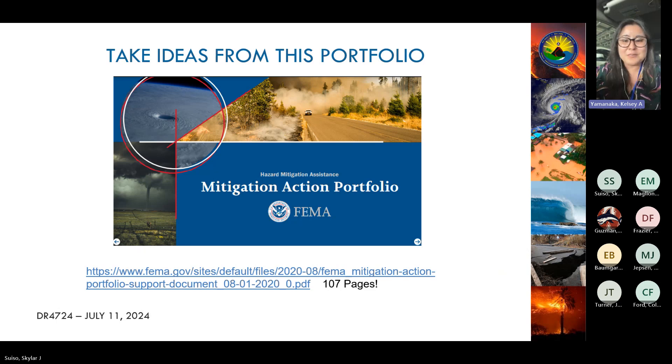If you need inspiration or want to look at previously funded projects, take a look at FEMA's Mitigation Action Portfolio — it's 107 pages long but filled with great ideas. We acknowledge that not every project funded on the mainland is applicable or the best solution for Hawaii, but it's a great place to start and see what kinds of projects have been funded.